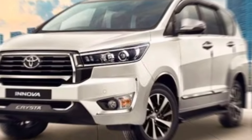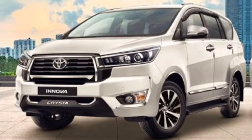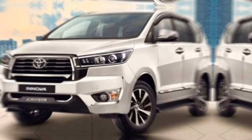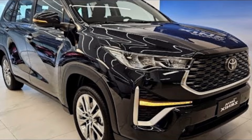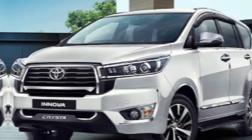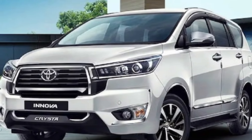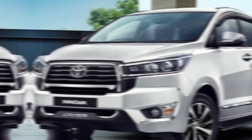Thanks for joining me on this tour of the 2024 Innova. If you're interested in learning more or scheduling a test drive, head down to your nearest Toyota dealership or visit their website. Don't forget to leave a comment below and let me know what you think of the new Innova. If you enjoyed this video, please give it a thumbs up and subscribe to my channel for more exciting car reviews and content. Until next time, happy driving!